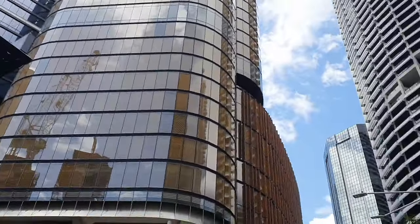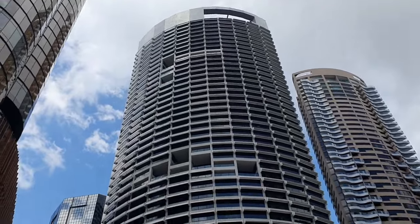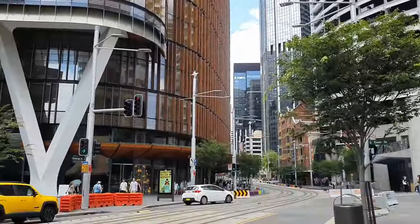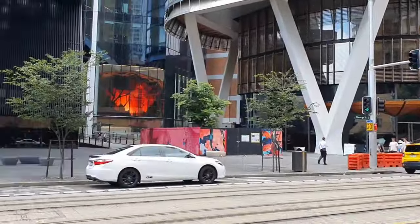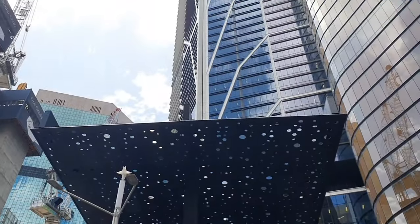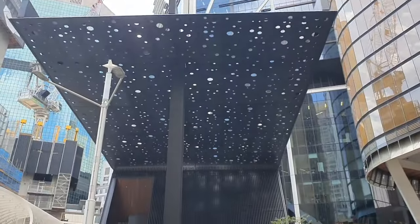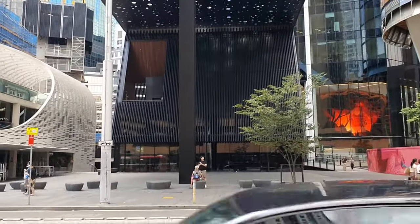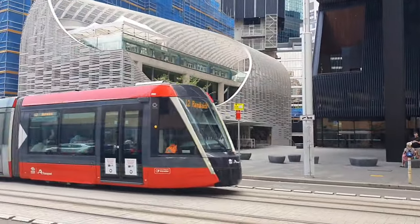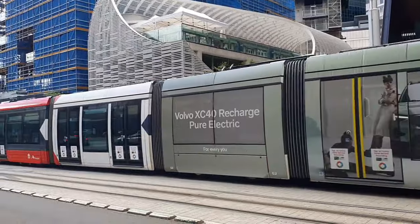The city gradually grew and developed, becoming a major port and commercial center in the 19th century. The 20th century saw significant urban development, including the construction of iconic landmarks like the Sydney Harbour Bridge, opened in 1932, and the Sydney Opera House, completed in 1973, which have become symbolic representations of the city.